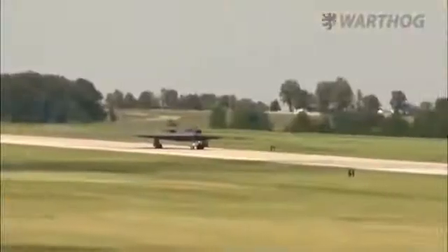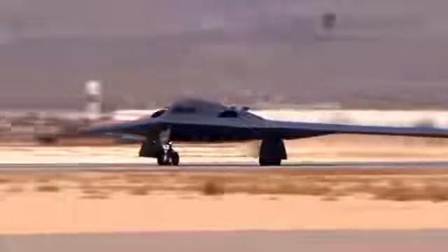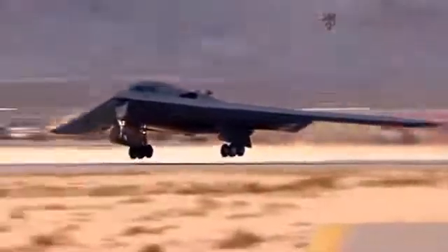The F-110, though an aged design, would give the LRS-B commonality with the Rockwell International B-1 Lancer and Northrop B-2 Spirit, both of which use engines from the same lineage. The B-1's F-101 was derived into the F-110, which in turn was derived into the B-2's F-118 motors.